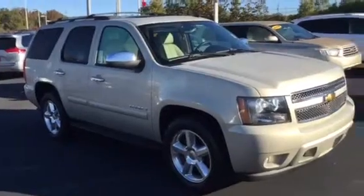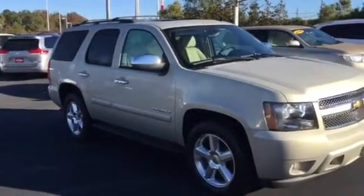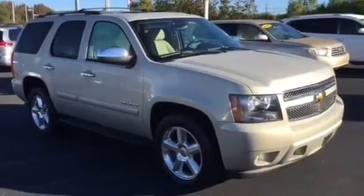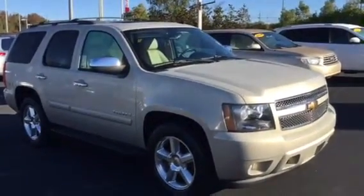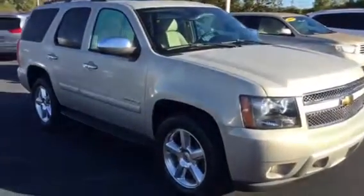It's an LT model, beige in color, and really, really sharp. Super clean SUV — one of many, many SUVs I have here right now, one of the best selections we've probably had all year.